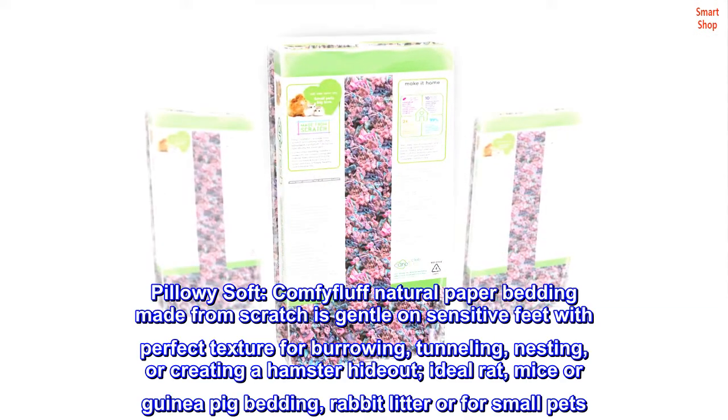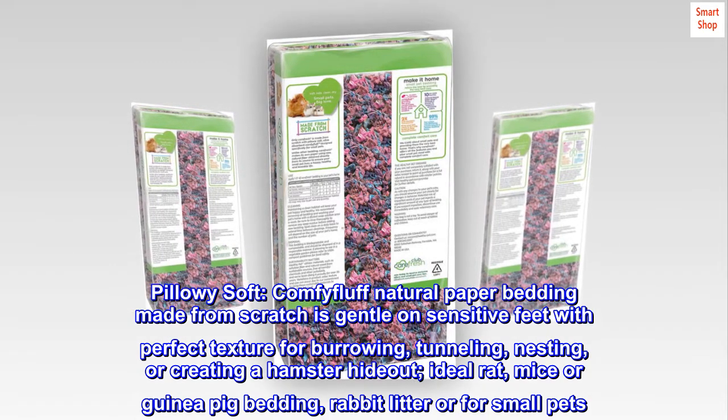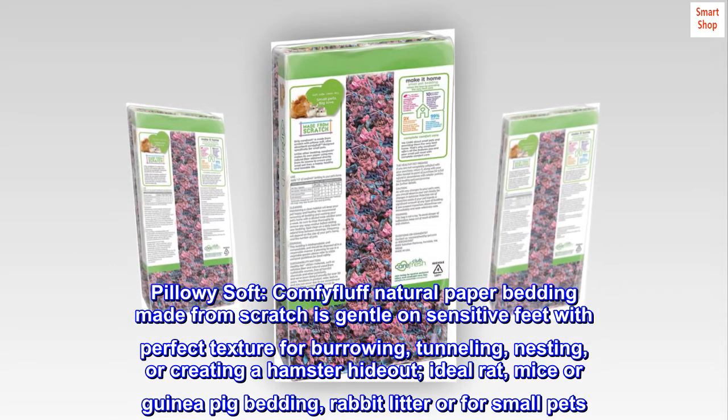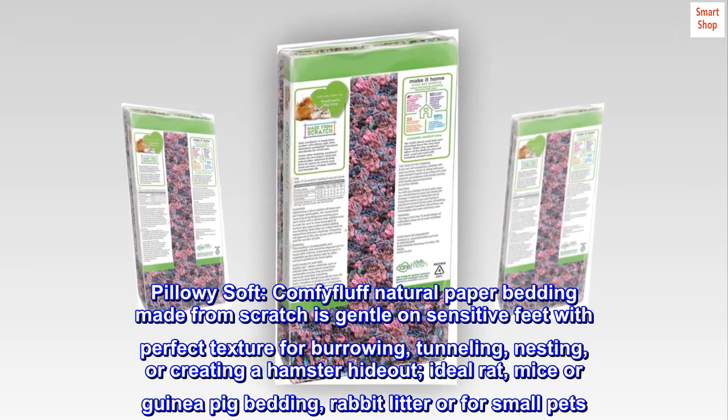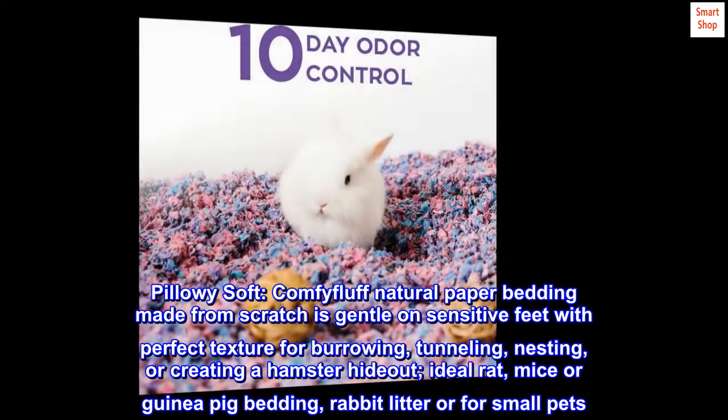Pillowy soft, comfy fluff natural paper bedding made from scratch — gentle on sensitive feet with perfect texture for burrowing, tunneling, nesting, or creating a hamster hideout. Ideal rat, mice, or guinea pig bedding, rabbit litter, or bedding for small pets.